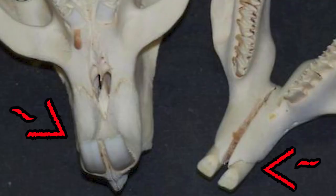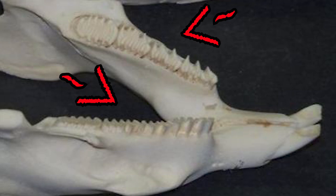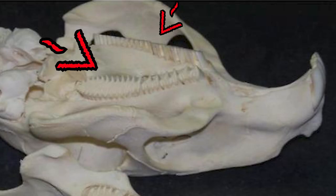So let's first talk about the mouth structure of the capybara. Capybaras have four incisors in the front of their mouth. They have a gap called a diastema between their front incisors and their cheek teeth, and they also have cheek teeth in the back of their mouth that they use to chew down food.